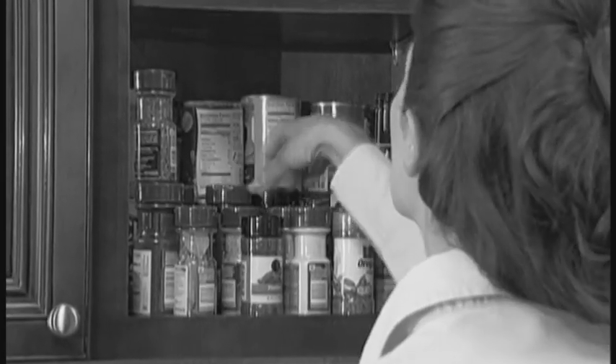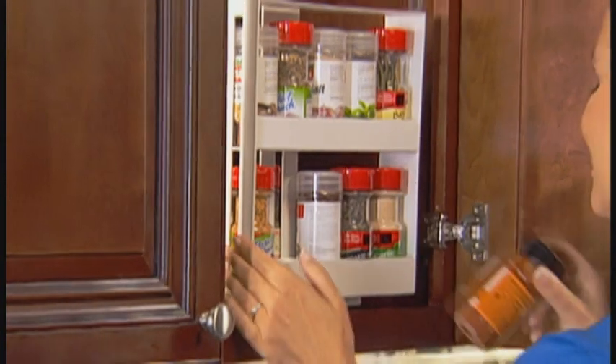Are the spice bottles in your kitchen out of control? Do you end up searching in every cupboard and go through bottle after bottle just to find the one you want? What you need is Swivel Store from JML.